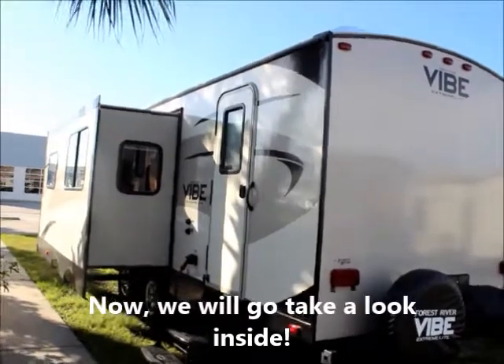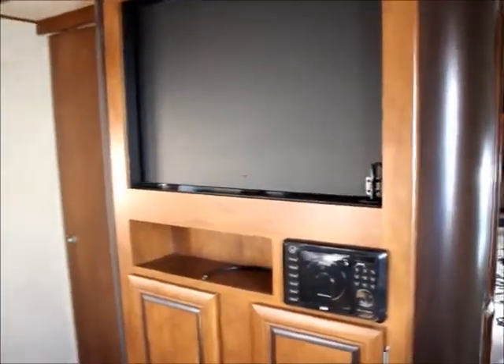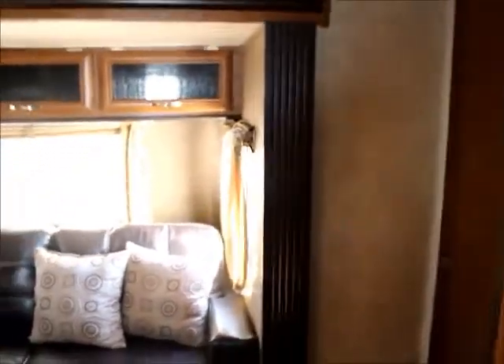This also has two doors — one on the front side and one on the back side. Take a look inside. This is a turnable display with a flat screen TV, which can turn around so you can see the TV inside the bedroom, which is behind me. We'll get to that in just a moment.